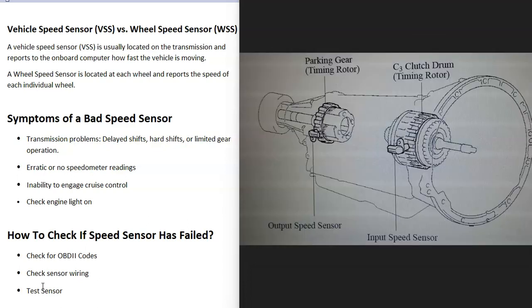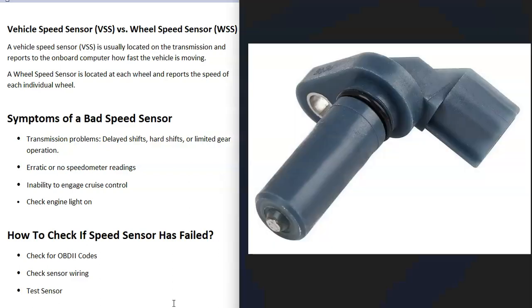There can even be two vehicle speed sensors located on the transmission. If you are going to work on a vehicle, it's always a good idea to get a diagram to know exactly what's going on with your particular vehicle. Just keep in mind that there very likely are multiple sensors located at each wheel and on the transmission.